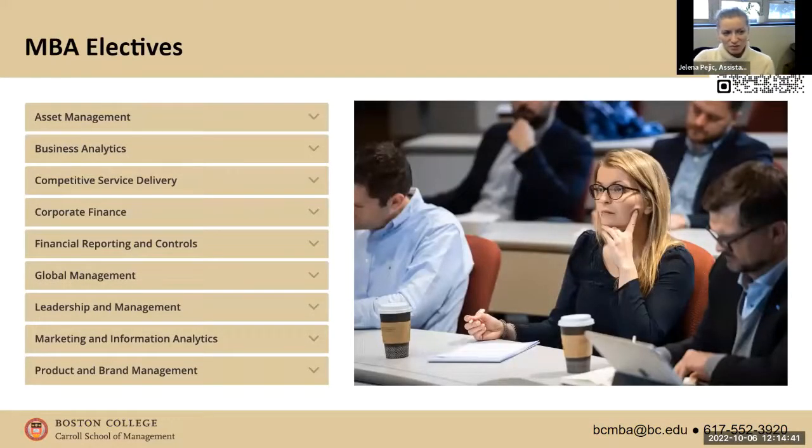At Carroll School of Management, we offer over 150 electives to our graduate students. You will tailor your electives and your second-year program based on your own interests and where you want to end up career-wise. If you're interested in marketing, you'll take more marketing classes; finance, more finance classes; entrepreneurship, those classes. We give you plenty of options without offering concentrations or siloing you into just one specific area.